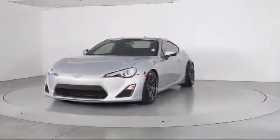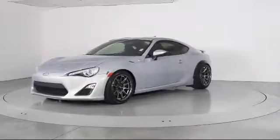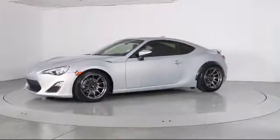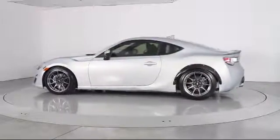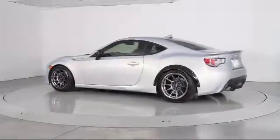It comes equipped with keyless entry, alloy wheels, air conditioning, traction control, side airbags, CD player, power windows, and anti-lock braking.